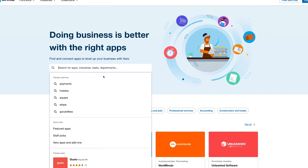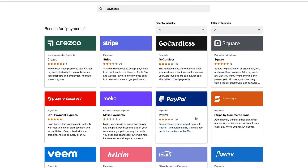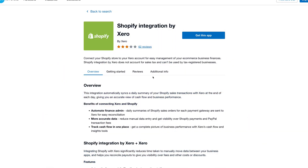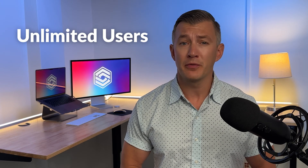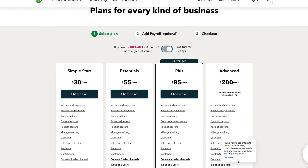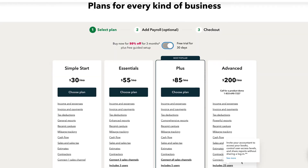Some pros of Xero are its scalability. Xero integrates with hundreds of third-party apps for payroll, time tracking, and payment gateways. Popular integrations include Gusto, HubSpot, and Shopify. Also, it has no user cap, allowing unlimited users per subscription for better collaboration. This isn't always the case for products like QuickBooks Online, which caps out at 25 users, even at its most expensive plan.